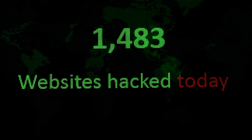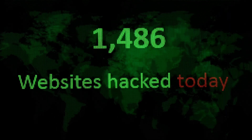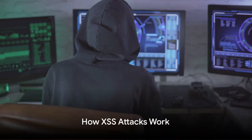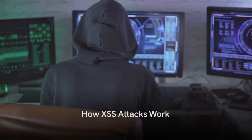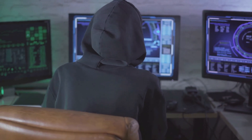But then a malicious user finds a way to inject harmful scripts into your web pages, compromising the security of your website and its users. This, in a nutshell, is what an XSS attack entails. So how does an XSS attack work? Essentially, it involves three key players: the attacker, the website, and the unsuspecting user.